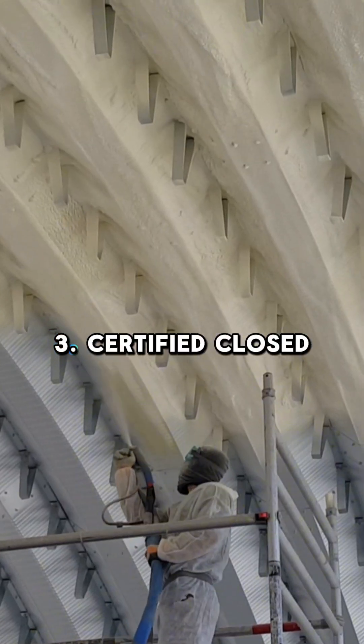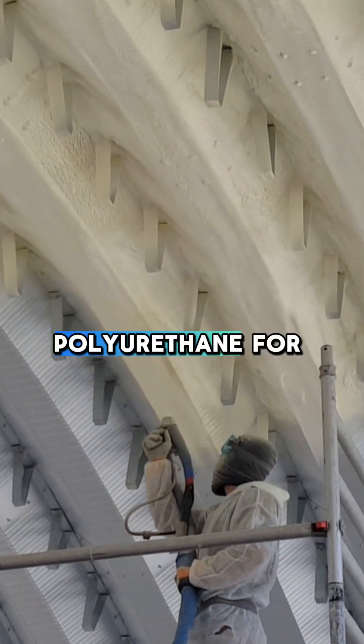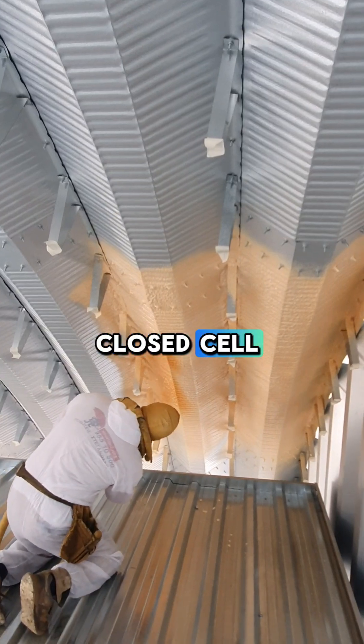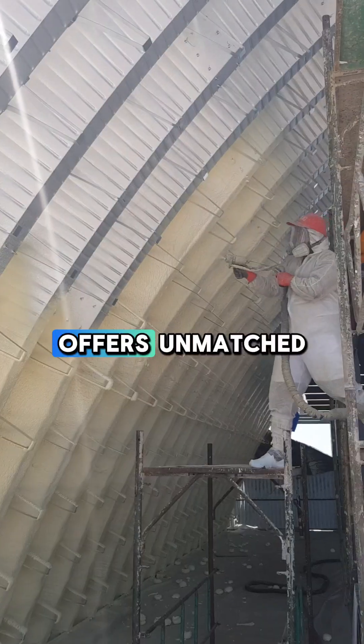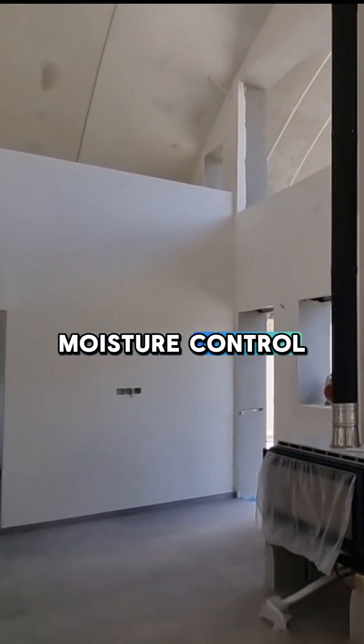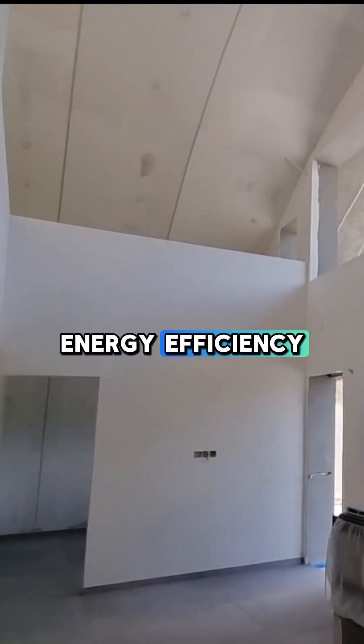3. Certified Closed Cell Sprayed Polyurethane. For ultimate insulation, certified closed cell sprayed polyurethane offers unmatched thermal resistance, airtight sealing, and moisture control, ensuring top-notch energy efficiency.